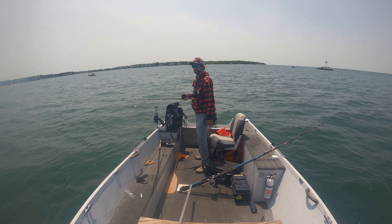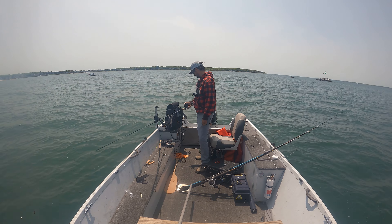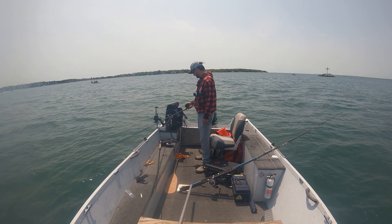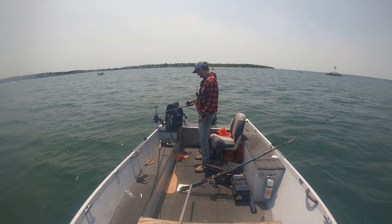That's got to be a sea bass. Yeah, buddy. Big ol' sea bass right there. Big ol' sea bass.